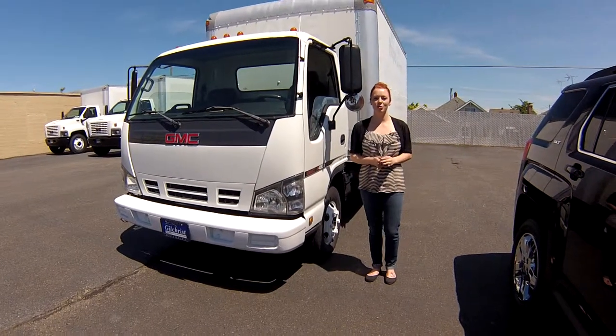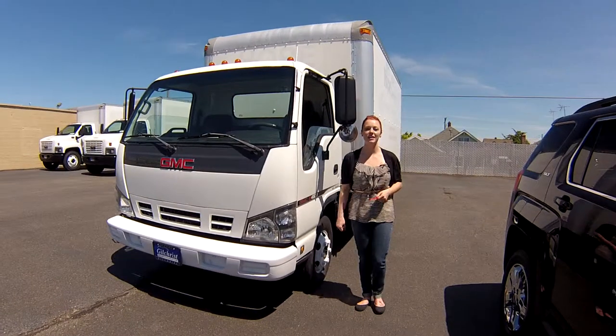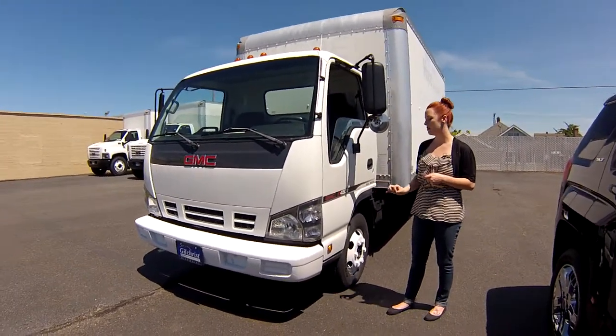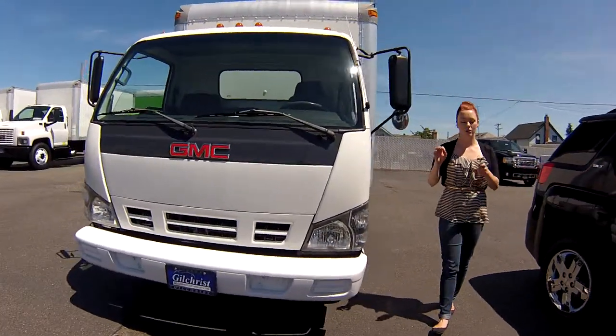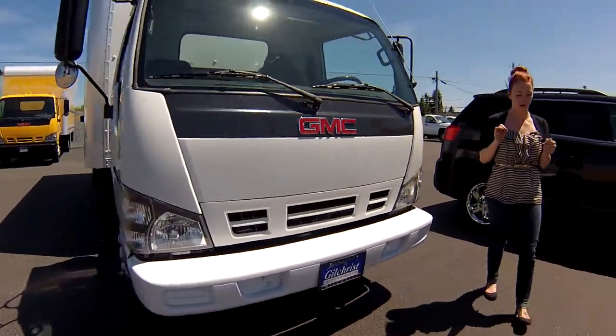Hi everybody, this is Jodi coming to you from Gilchrist Chevrolet. Thank you guys for taking the time to click on that link to your virtual video walk around. This is a 2006 GMC W4500 16-foot box work truck, stock number CM5415.